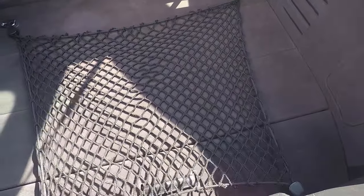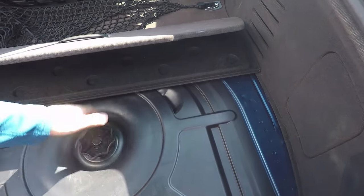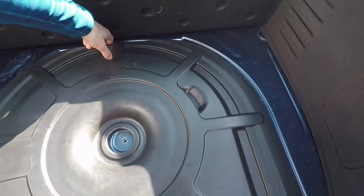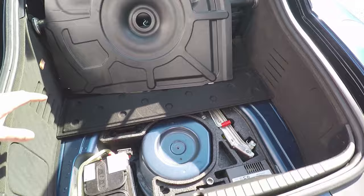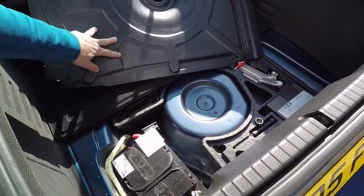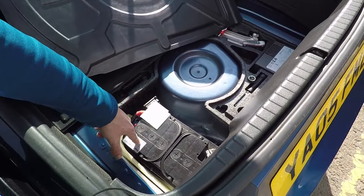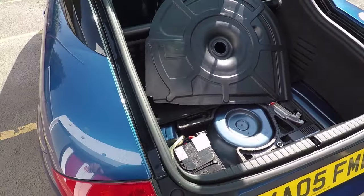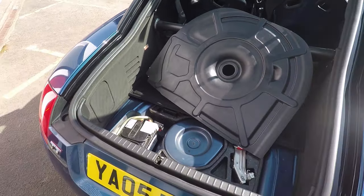There's no parcel shelf, but they do give you this luggage net which is amazingly still with this car. On a 225 model you can fit a spare wheel - a space saver - but on this car you've got the 3.2 floor as well, which doesn't allow that. It means the battery can sit at the back, which is obviously better for weight distribution - an interesting little difference over the normal 1.8T.